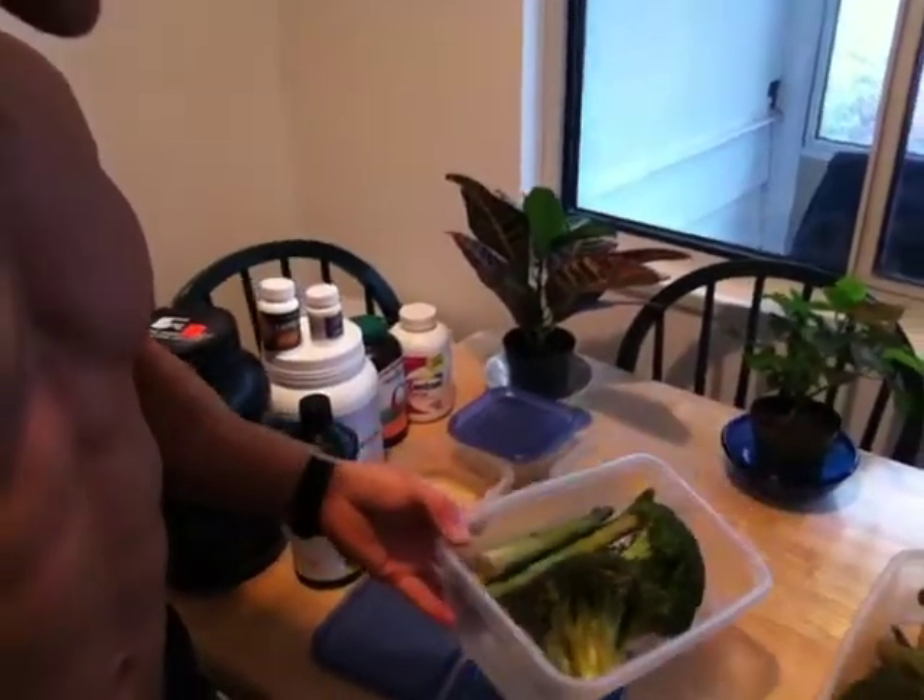My diet is very simple. It's going to be a protein shake in the morning, and I'll add one tablespoon of flaxseed oil with it — pure protein plus good fats that give me energy without making me fat. The next meal, two to three hours later, is the chicken breast with broccoli and asparagus, which I've already boiled and have ready to go.